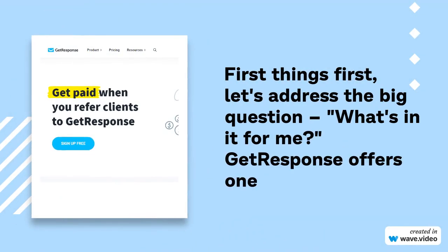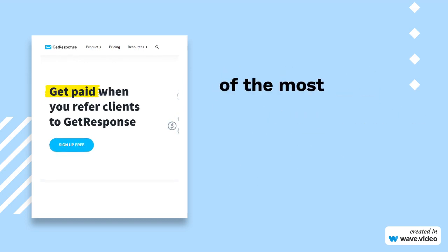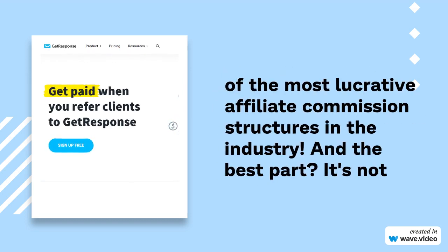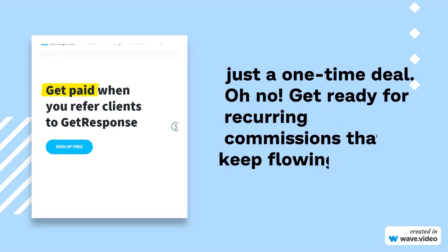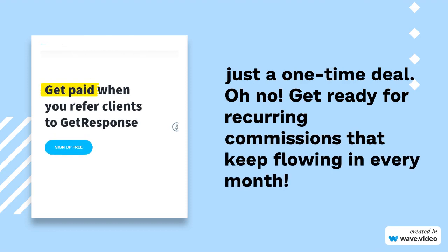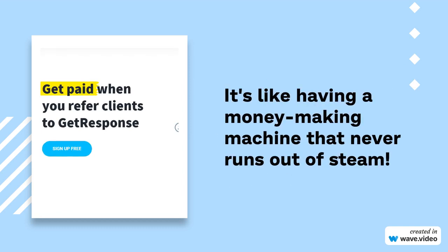First things first, let's address the big question — what's in it for me? GetResponse offers one of the most lucrative affiliate commission structures in the industry. And the best part? It's not just a one-time deal. Get ready for recurring commissions that keep flowing in every month. It's like having a money-making machine that never runs out of steam.